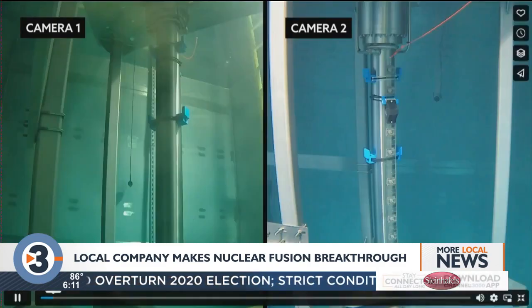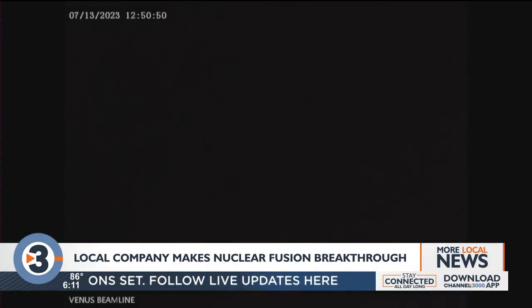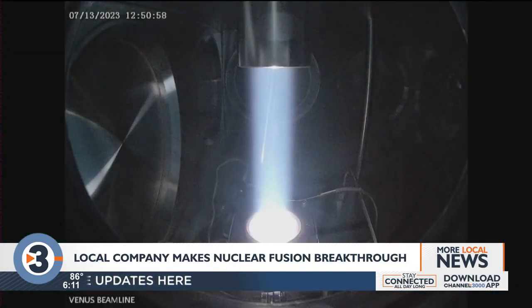While the discovery is a step in the right direction, the company adds that if the quest for fusion energy is a marathon, we are still simply crawling.